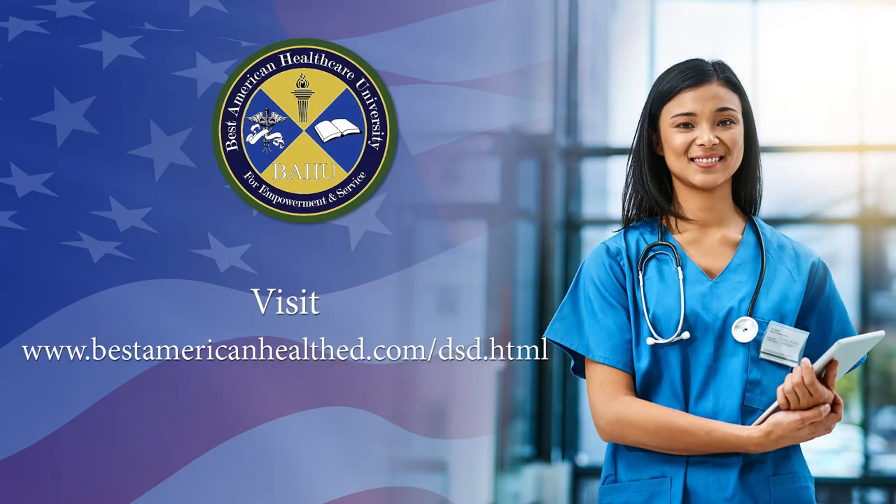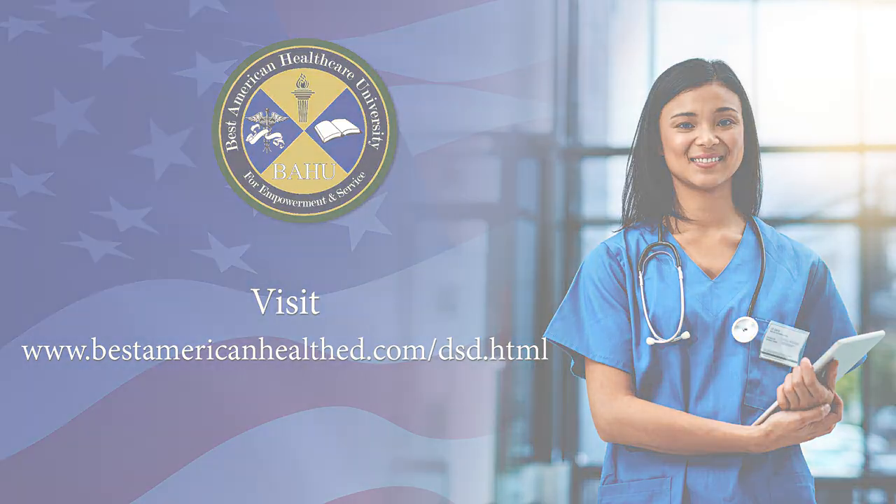For more information, visit bestamericanhealthed.com/dsd.html.